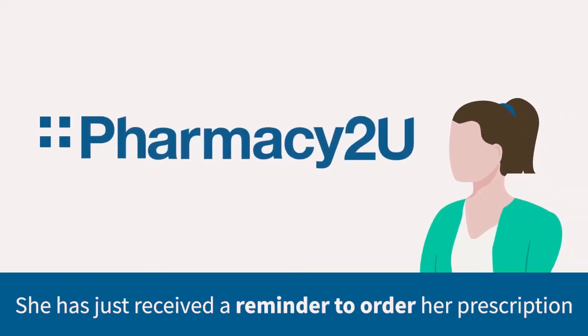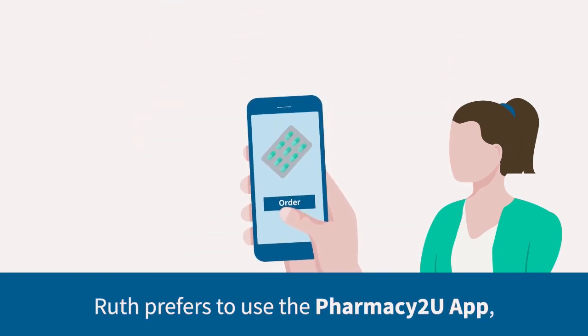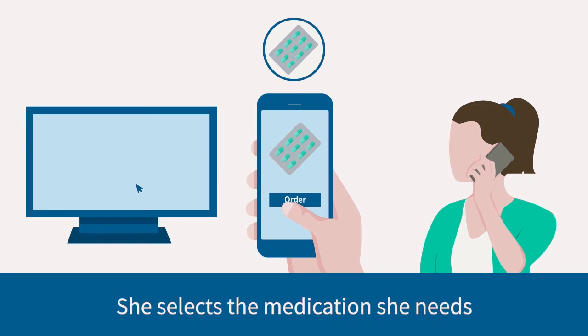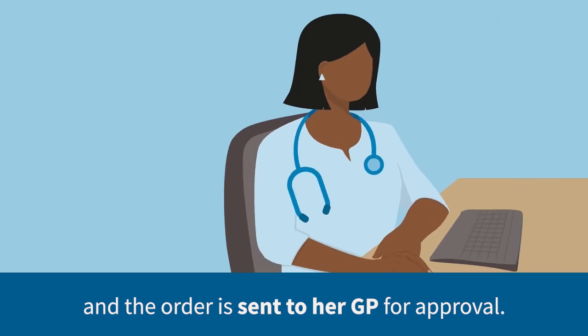This is Ruth. She has just received a handy reminder to order her prescription. Ruth prefers to use the Pharmacy2You app, but she can also order online or by phone. She selects the medication she needs and the order is sent to her GP for approval.